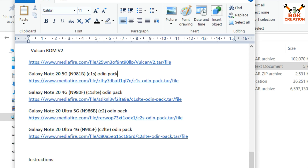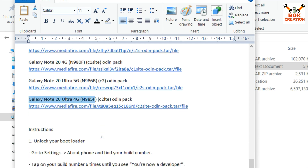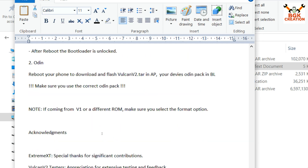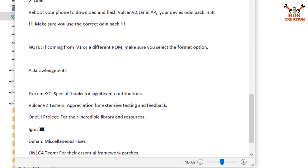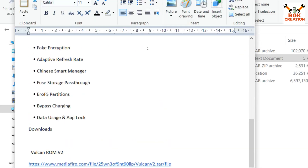For Galaxy Note 20 5G, use that specific link. For Galaxy Note 20 4G — model number N980F — use the corresponding Odin pack link. For Galaxy Note 20 Ultra 5G, click that link for the Odin pack. For Galaxy Note 20 Ultra 4G — model number N985F — click the respective link and download the Odin pack file. I will show how to flash the ROM; just follow the steps.